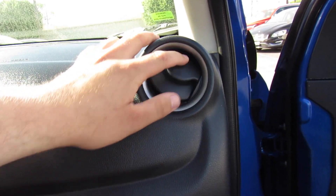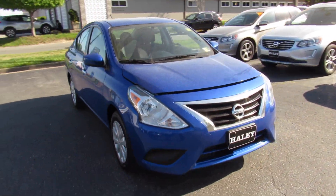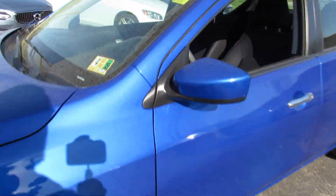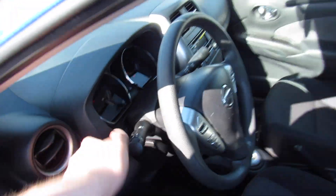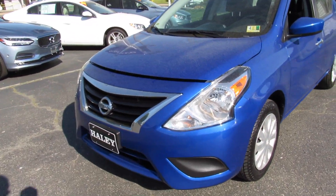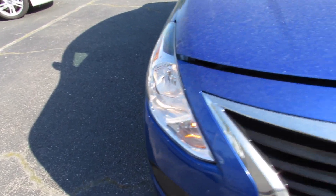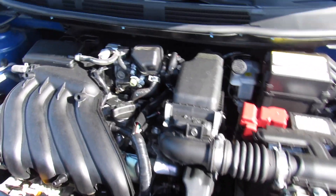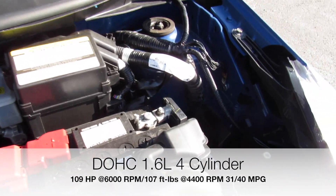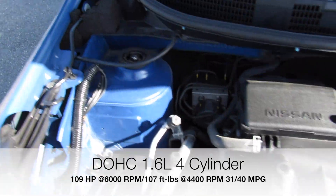The air vents can open and close. With the headlights on — and again I do apologize about the pollen, it's just unavoidable this time of year — you can see the halogen headlights. Under the hood, this one does have Nissan's 1.6-liter four-cylinder. Everything under here is in great shape — this is a nice reliable engine.